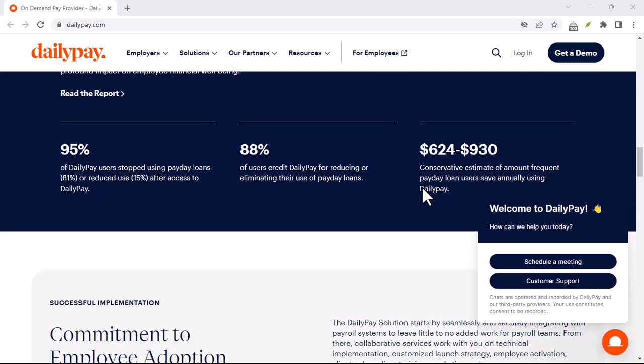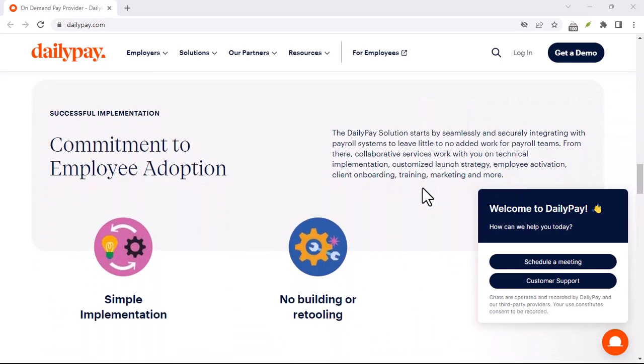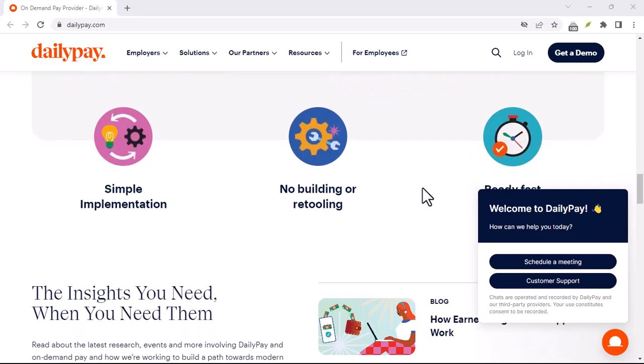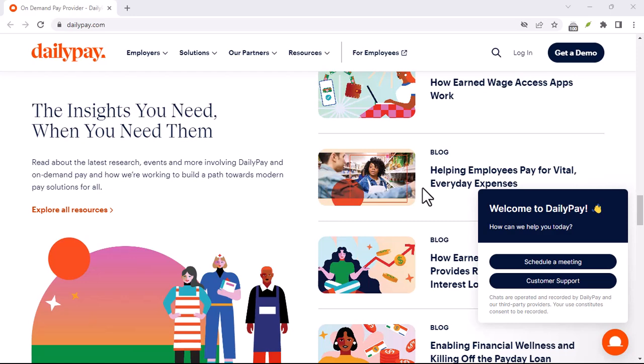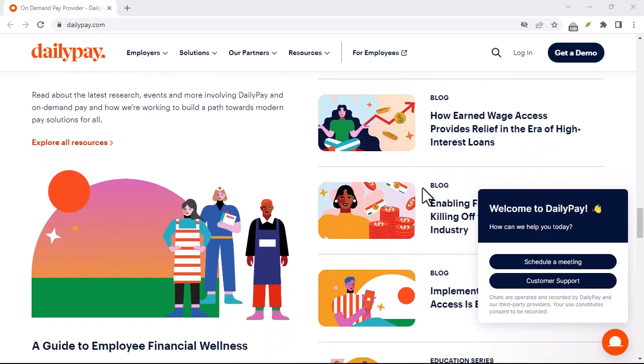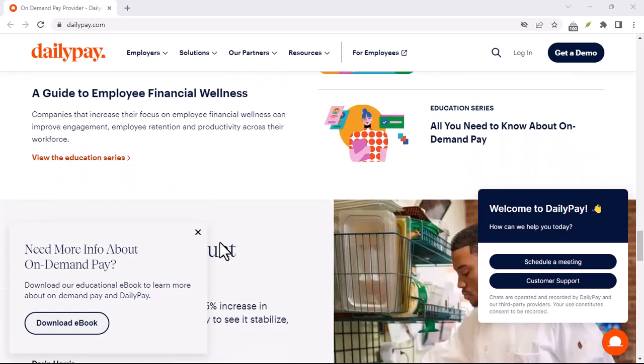DailyPay is essentially a financial tool that allows employees to access a portion of their earned wages before their regular payday. It's like getting an advance on your salary, but with some key differences. Now, the big question is: does that 'earned wages' part include your PTO? Because if it does, that's a game changer.